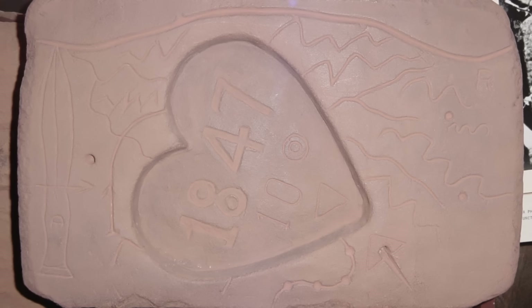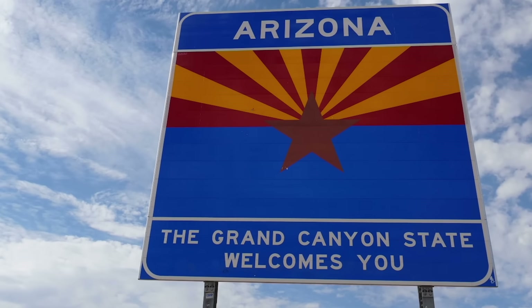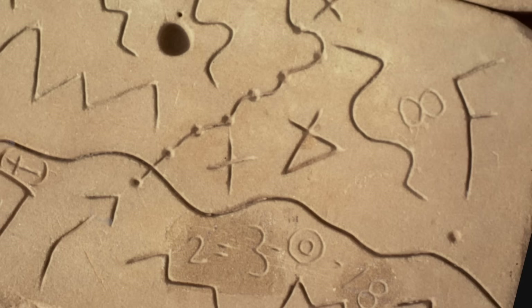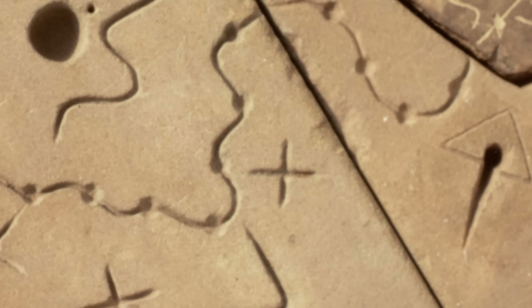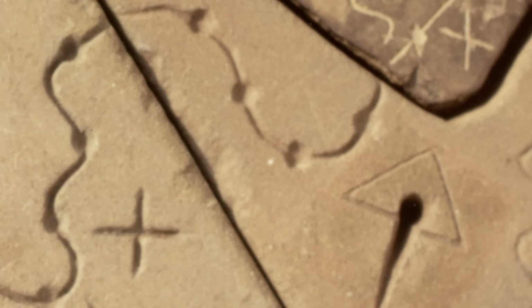Barnhart adds that on the heart stone there appears to be a date — 1847 — the last year Arizona was a part of Mexico. As for the symbols on the trail map stone, the trail map itself seems to be squiggly lines with no place where it begins or ends, making it very difficult to discern how you would use it as a map.